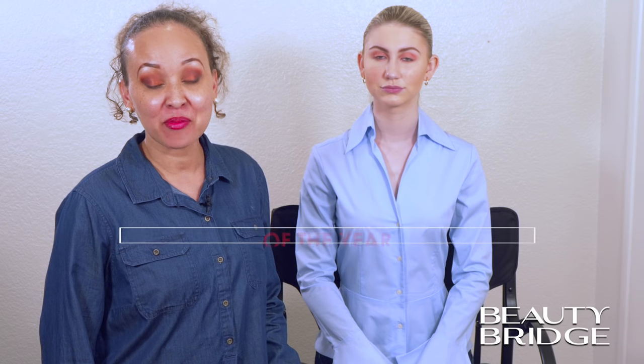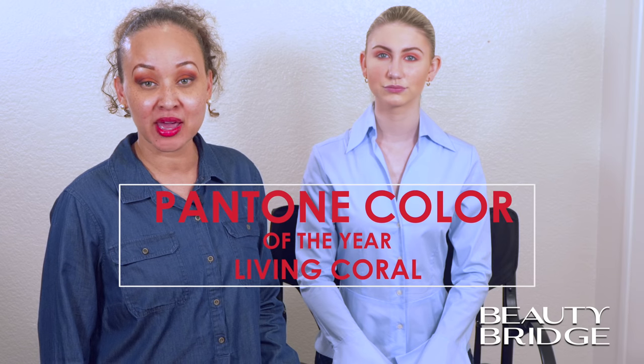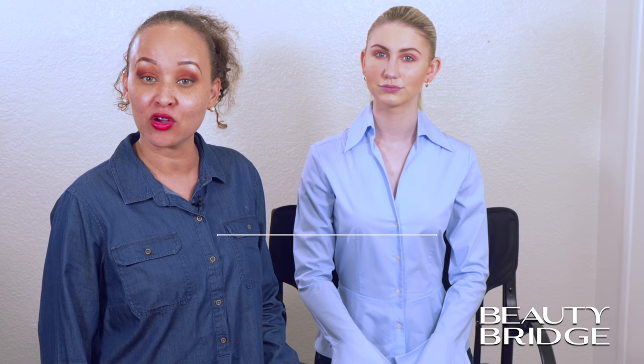We are talking Pantone Color of the Year. If you haven't heard, the 2019 Pantone Color of the Year is Living Coral. The Living Coral shade is a beautiful hue of golds and orange tones. You're going to see this color splashed everywhere throughout beauty, fashion, and interiors. And what I have for you today are two gorgeous models where we're going to show you how to incorporate this color into your look.